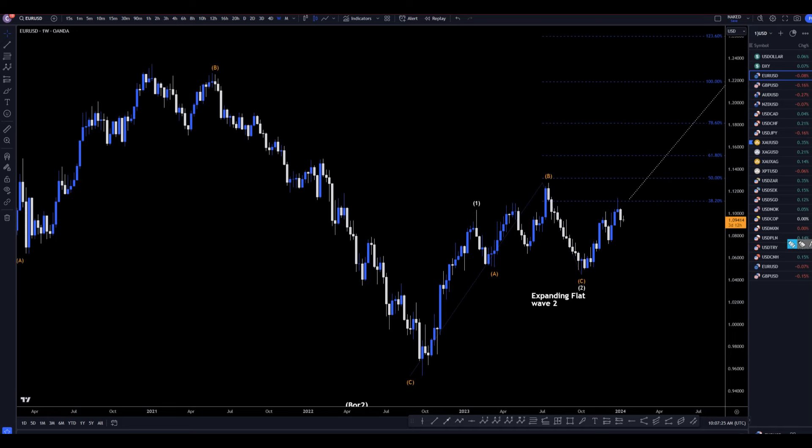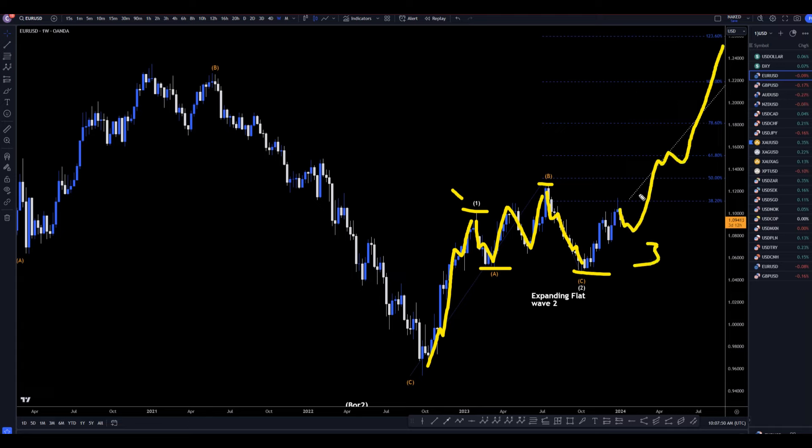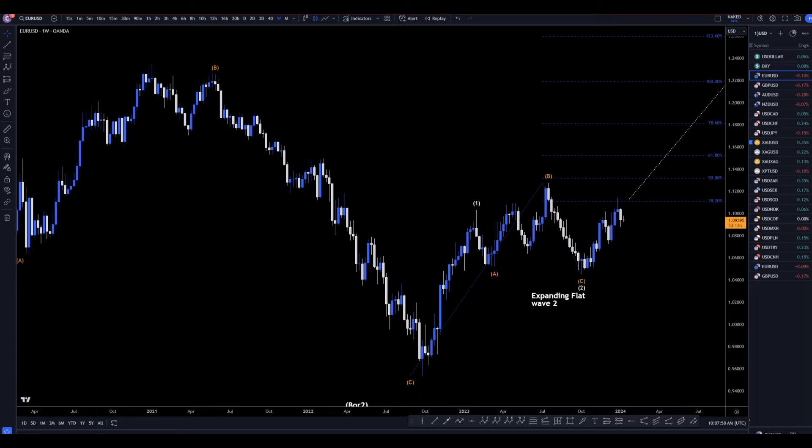On the weekly time frame, I think it's very clear that this right here is an uptrend wave one. I think this is an expanding flat wave two because the wave B was a higher high than wave one. The wave C was a lower low than wave C — definitely three waves down, three waves up, and five waves down. It fits very well to be an expanding flat wave two, which means this is most likely already in a wave three, and I believe on this weekly time frame it will continue to make higher lows and higher highs, just keep trending up in that wave three.